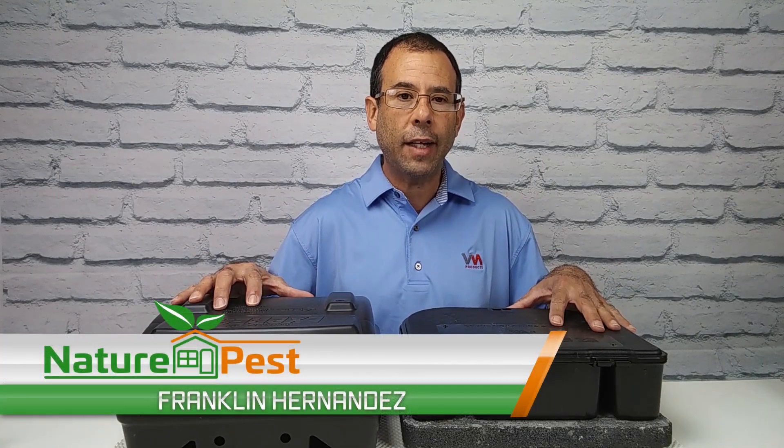On this edition of the Pest Geek Podcast, we're going to be discussing exterior rodent stations.